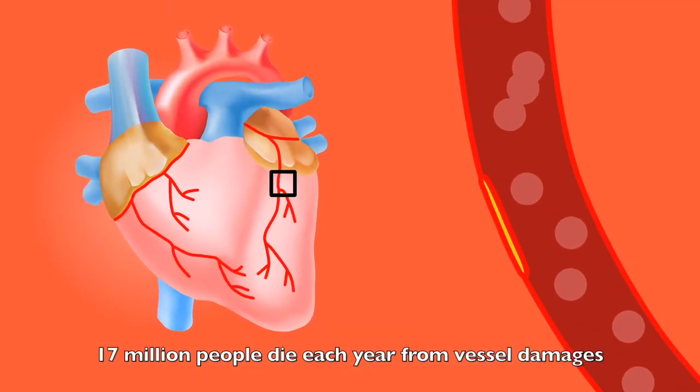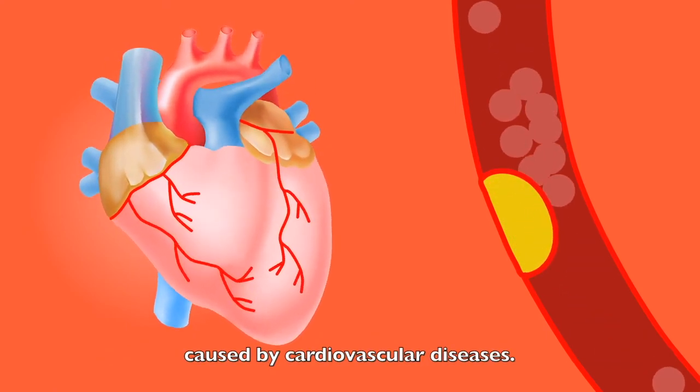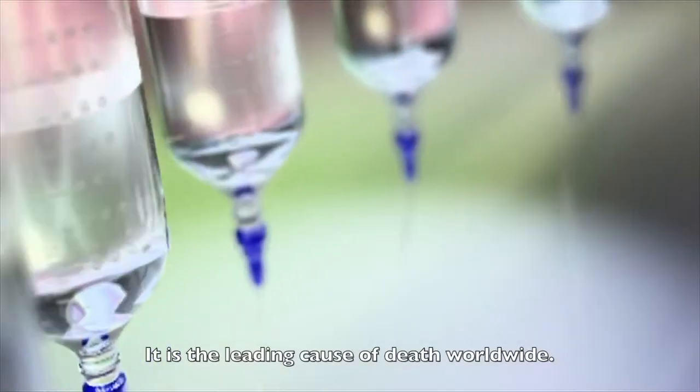17 million people die each year from vessel damages caused by cardiovascular diseases. It is the leading cause of death worldwide.